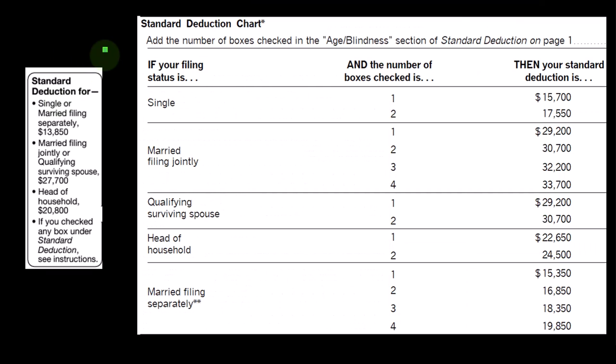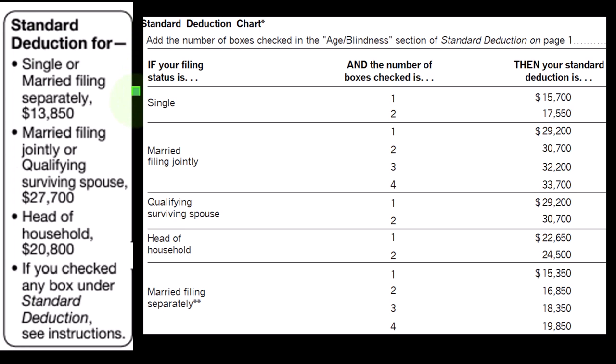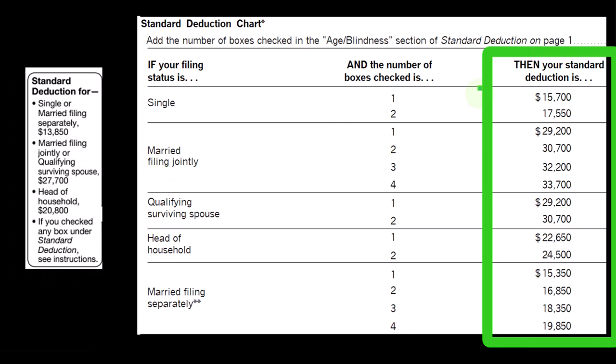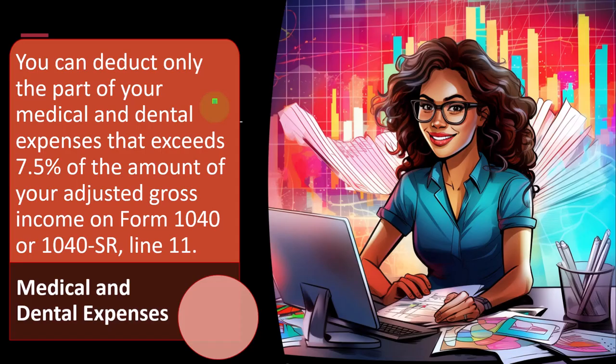Here's a bigger look at the standard deductions, which are generally based on filing status. Single: $13,850. Married filing jointly: double that, $27,700. Head of household: $20,800. And if over the age limit and blind, there are additional increases to the standard deduction per filing status.